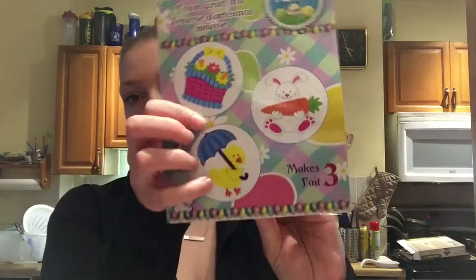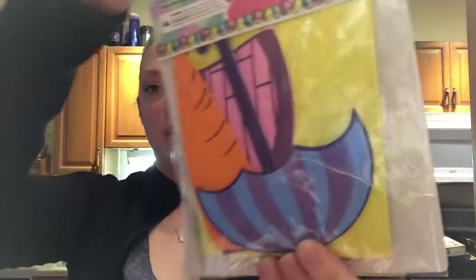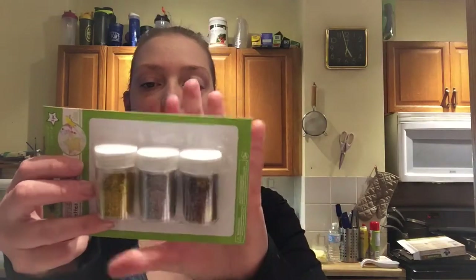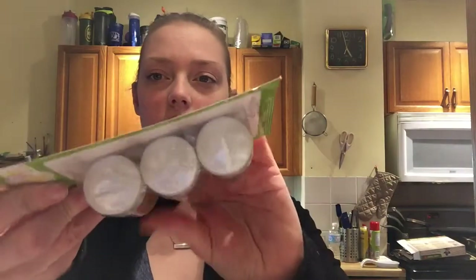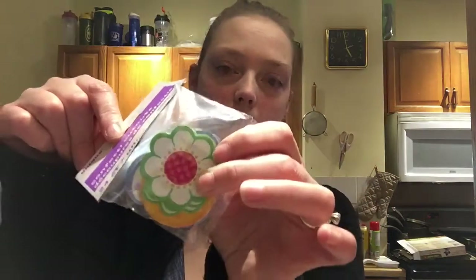I got an Easter craft — it comes with the basket, the bunny, and the duck; just little foam craft things. I got these because I was looking for glitter with the shaker top. These I think are still a little bit small, but with supervision, just getting the hole — I got these again, very Easter. They're just things that my mom — glue.